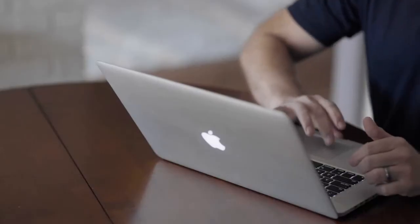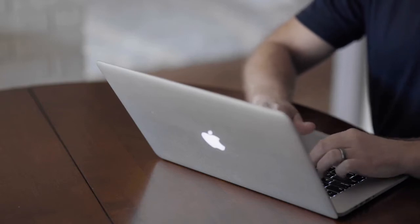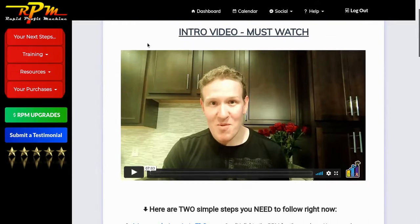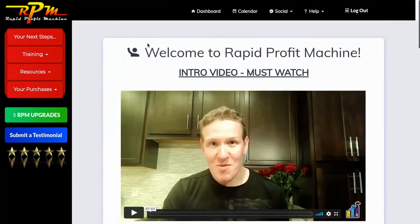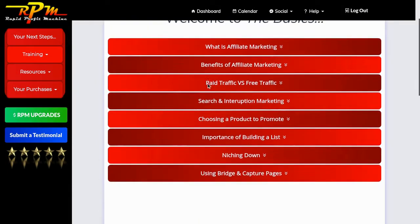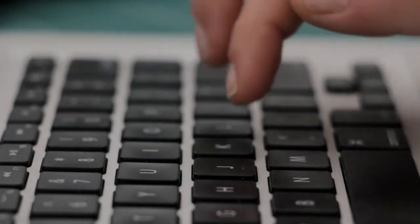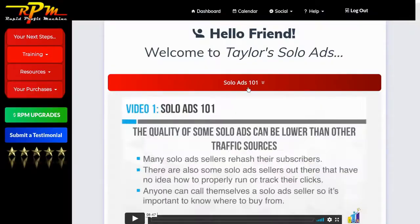To start, the Rapid Profit Machine is a two-part system created by a digital marketer named James Neville Taylor. Part one is the digital marketing training that teaches people who want to learn how to make money online exactly what they need to know to do so.